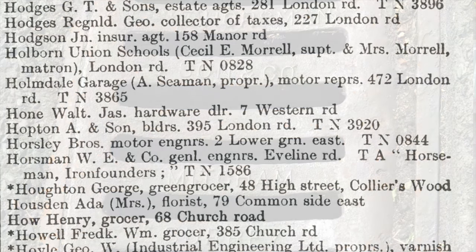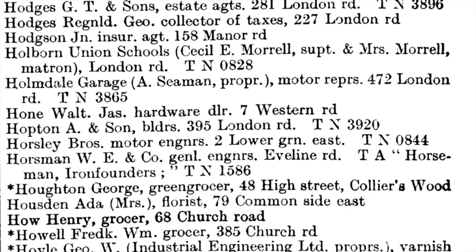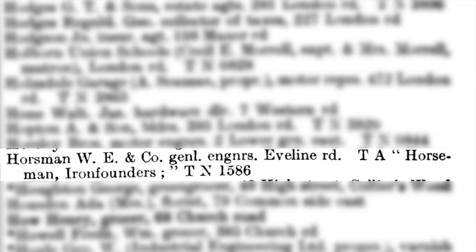The 1930 Commercial Directory has the entry W.E. Horseman and Company, General Engineers, Evelyn Road, trading as Horseman Iron Founders.